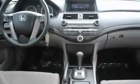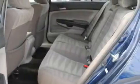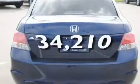a double wishbone independent front suspension, an electronic throttle, 12 volt power outlets, a low tire pressure indicator, a stability control system, multi-reflector halogen headlights, and this vehicle has fewer than 35,000 miles on the odometer.